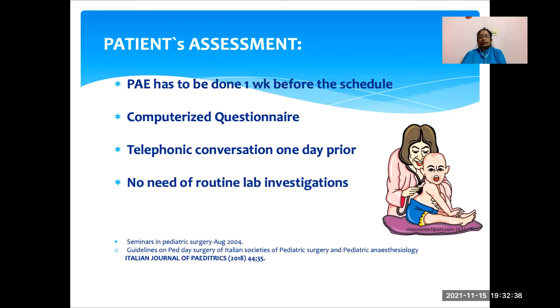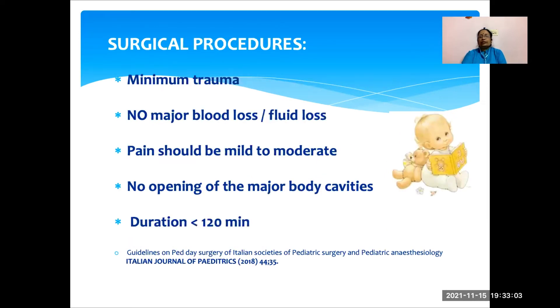Coming to patient assessment, pre-anesthetic evaluation should be done at least one to two weeks before the scheduled procedure. We can have a computerized questionnaire which the parents can fill, and it is better to have a telephonic conversation one day prior to surgery. Because most children are healthy, there is no need for routine lab investigations. The surgical procedure should cause minimum trauma, with no major blood loss or fluid loss. Pain should be mild to moderate, manageable with oral analgesics, with no opening of major body cavities, and duration should ideally be less than 120 minutes.